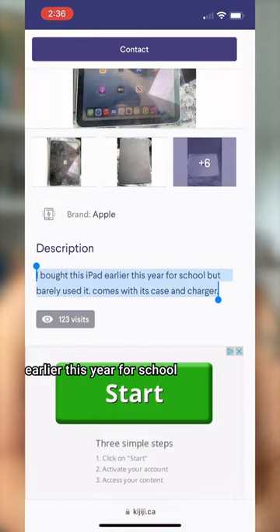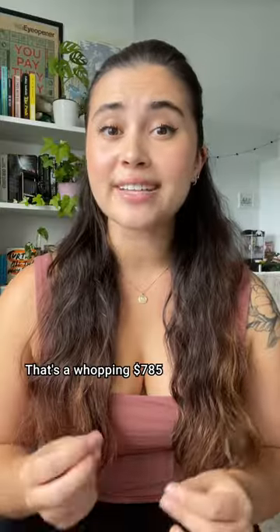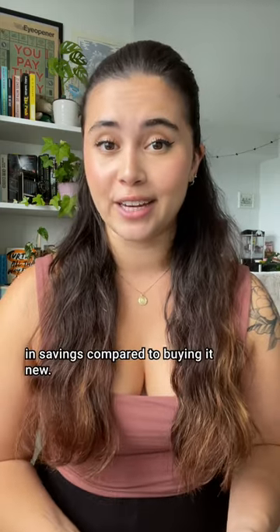The description says: 'I bought this iPad earlier this year for school, but barely used it.' I can relate. $650, which includes a compatible keyboard. Add an Apple Pencil dupe from Amazon and that same off-brand screen protector. Grand total: $687.78. That's a whopping $785 in savings compared to buying it new.